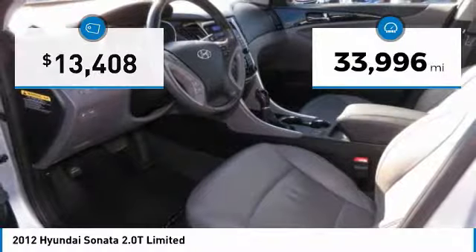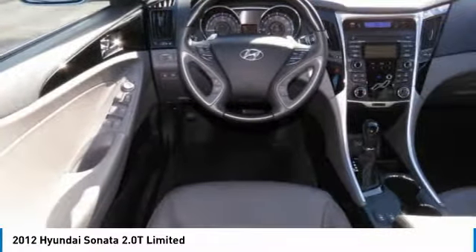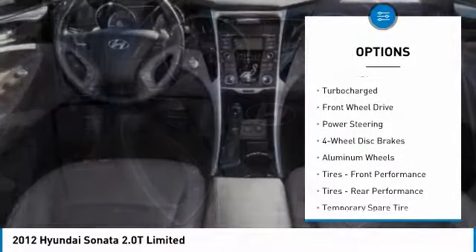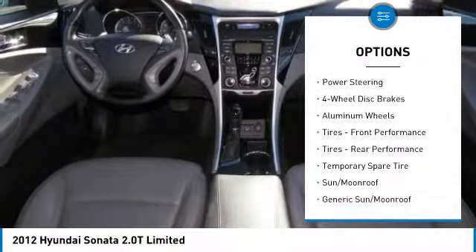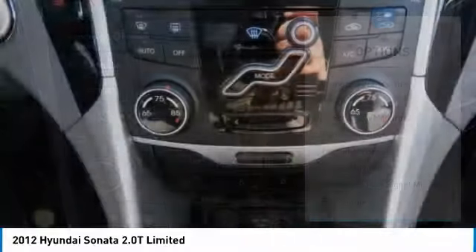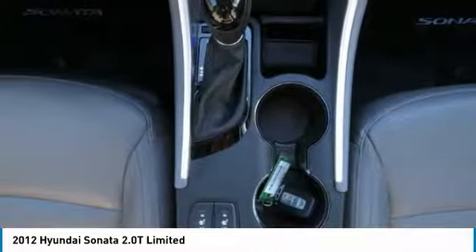This vehicle has less than 35,000 miles. Here are some of this vehicle's great options: steering wheel audio controls, keyless entry, Bluetooth, leather-wrapped steering wheel, adjustable steering wheel, power steering, four-wheel disc brakes, aluminum wheels, cruise control, and keyless start.